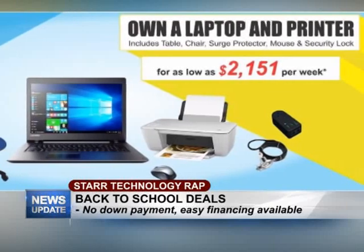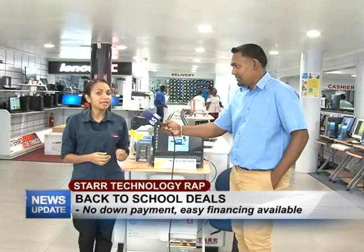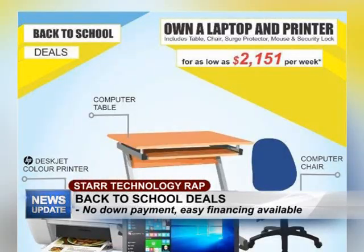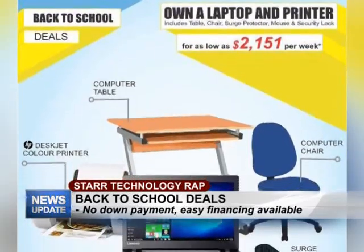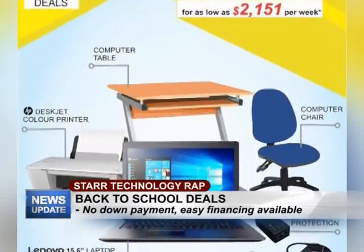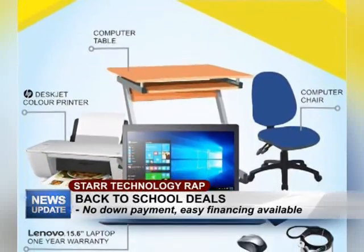What is fantastic about this deal right now is that we have Easy Financing available, and that is only for a 12-month payback period with no down payment. You can repay for as little as $2,200.